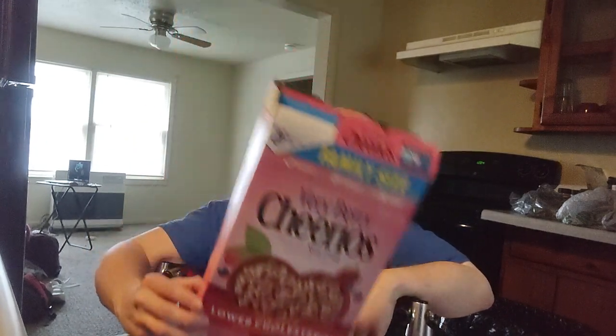If you like cereal and like Cheerios, I definitely highly recommend trying these. Anyway guys, I'm gonna get off here and enjoy the rest of my cereal that I have here, and I will see you guys on the next video. Bye guys!